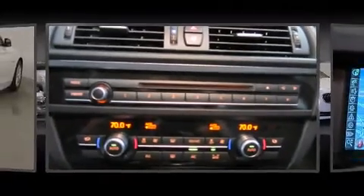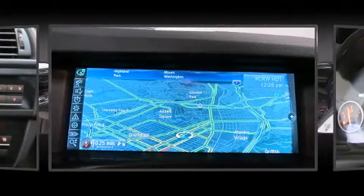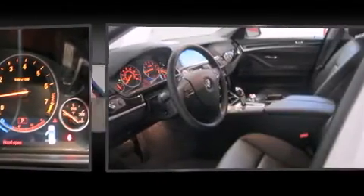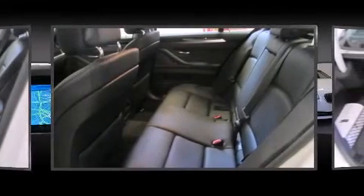BMW also prioritized safety and security with features such as dual front impact airbags, head curtain airbags, brake assist, a security system, an emergency communication system, and four-wheel disc brakes with ABS. You'll never lose visibility with rain-sensing wipers, which activate automatically when the drops start to fall.